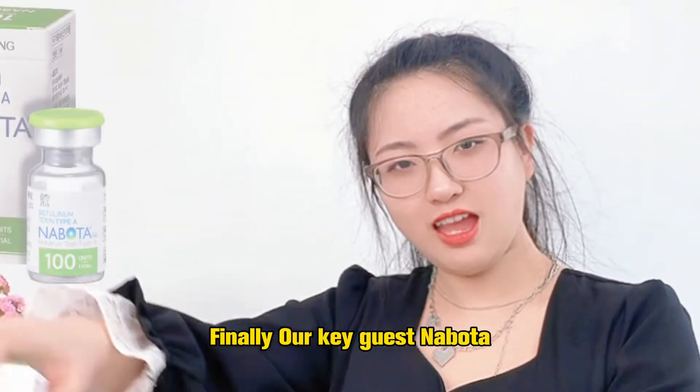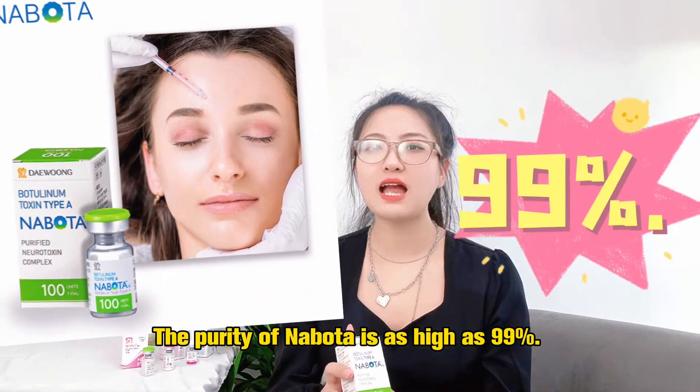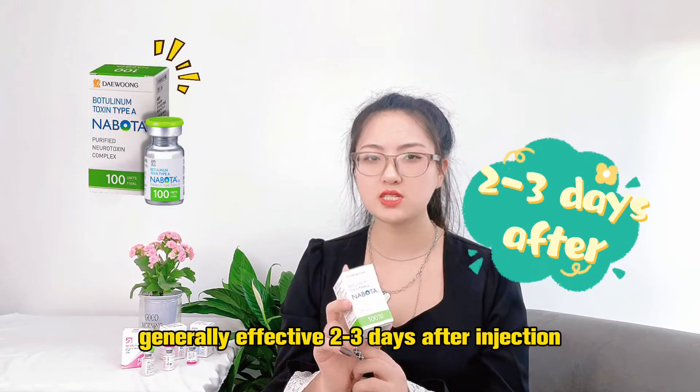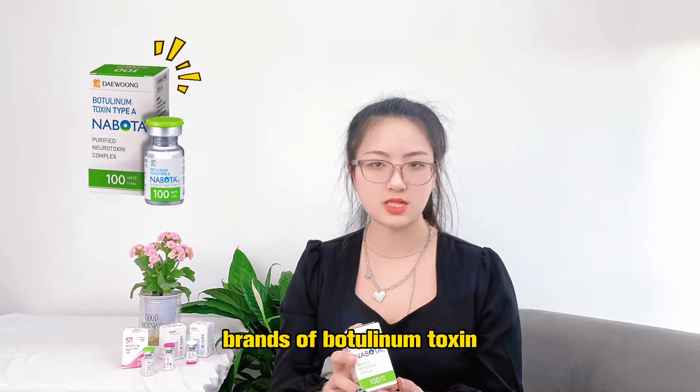Final brand: Nabota. The purity of Nabota is as high as 99% and the effect is quick — generally taking effect 2 to 3 days after injection. So it's very suitable for patients who have stopped responding to other brands of botulinum toxin.